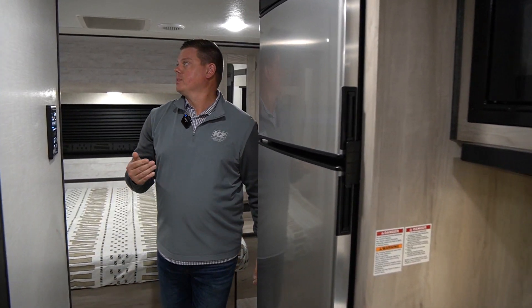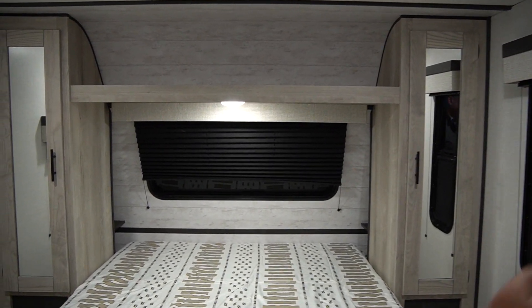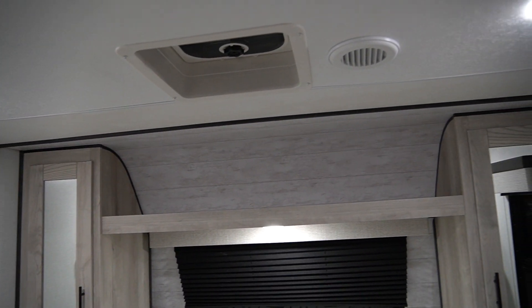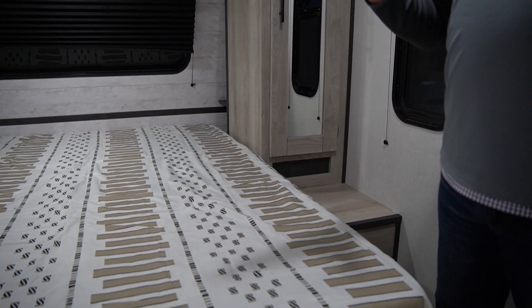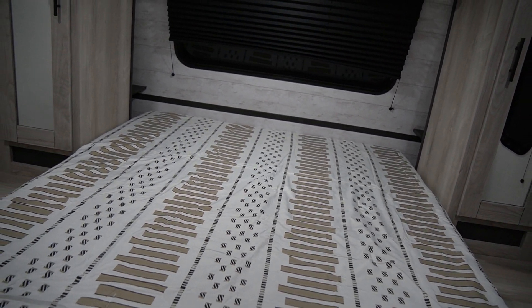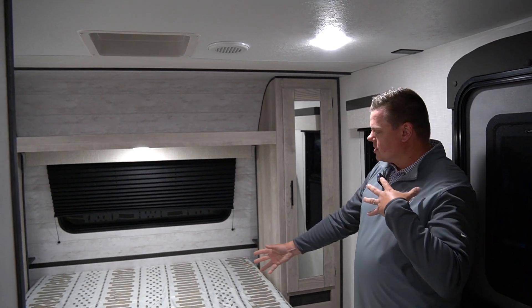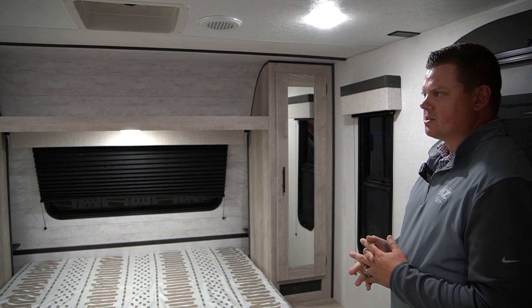Now we'll step in here to the spacious bedroom. You get a nice queen-size bed and a skylight up top. You still have your duct here for your fully ducted AC — that RV airflow system we talked about earlier. Everything is connected while also having a lot of separation: the bedroom, the kitchen, and the rear entertainment living room setup, providing all of the luxury amenities that you would want.